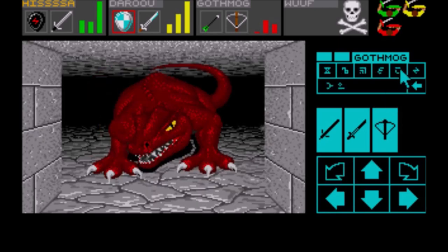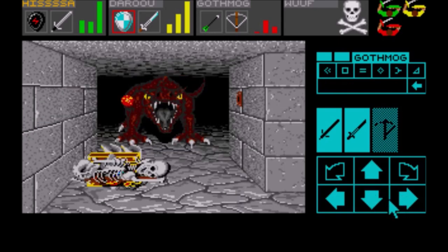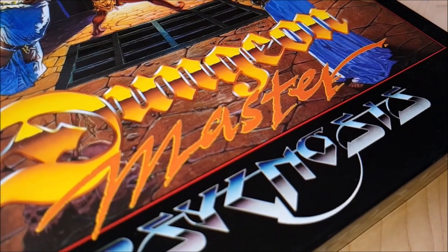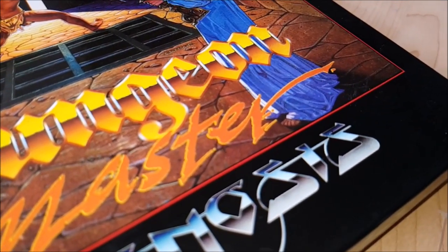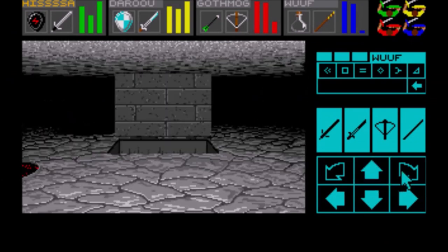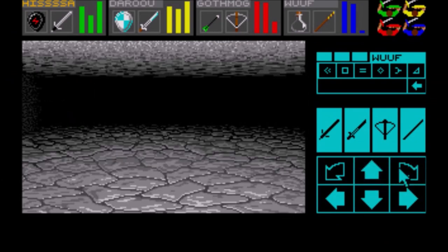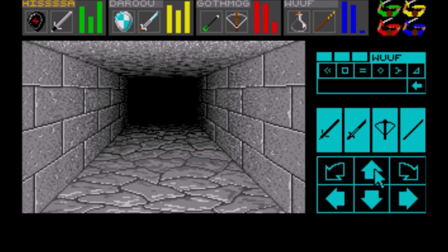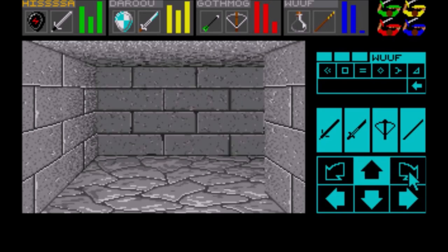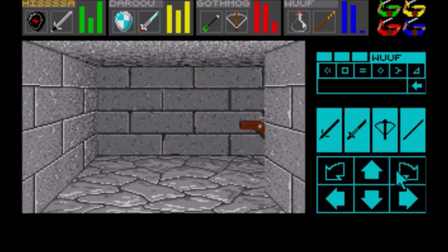Many copy protection checks required a single test, usually at the beginning of the game, making it relatively easy for pirates to find and remove. In the case of Dungeon Master and Chaos Strikes Back, the developers put several checks for fuzzy bits at various places in the program — for a good crack you needed to find and defeat them all. To make things even harder, designers hid code pieces inside the graphical data. These routines were encoded just like normal images; at certain points during gameplay they were decoded in memory, executed, and then cleaned from memory — a pirate looking only at the main program would miss them entirely.